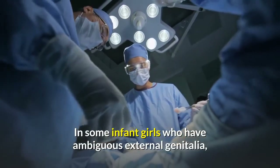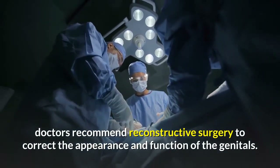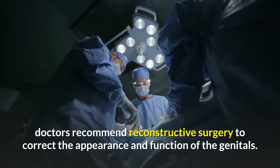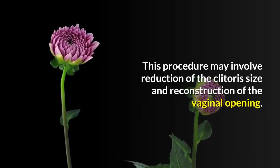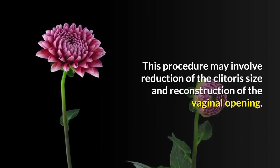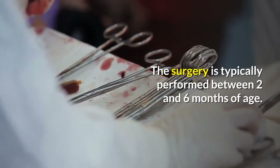In some infant girls who have ambiguous external genitalia, doctors recommend reconstructive surgery to correct the appearance and function of the genitals. This procedure may involve reduction of the clitoris size and reconstruction of the vaginal opening. The surgery is typically performed between two and six months of age.